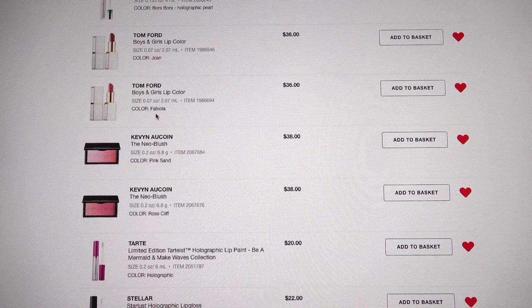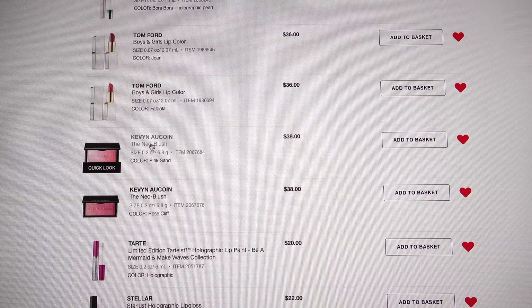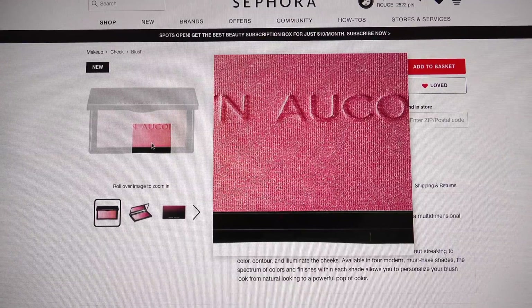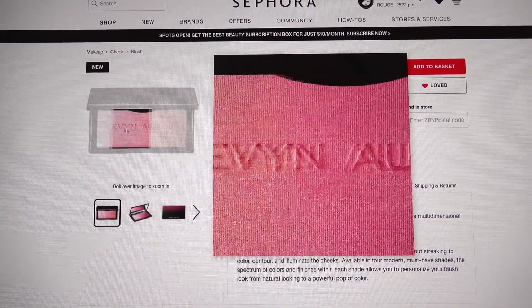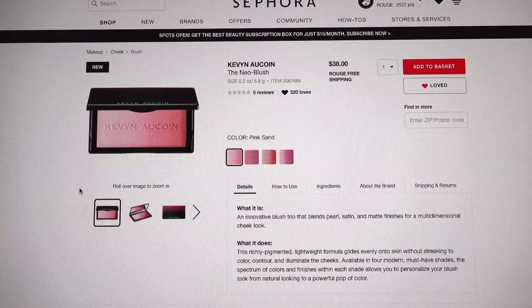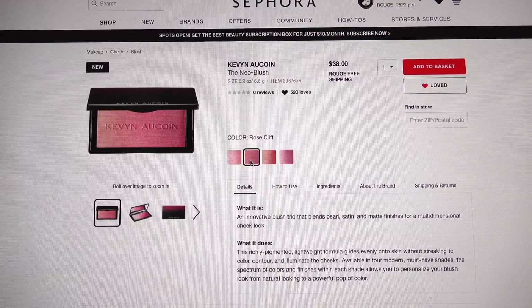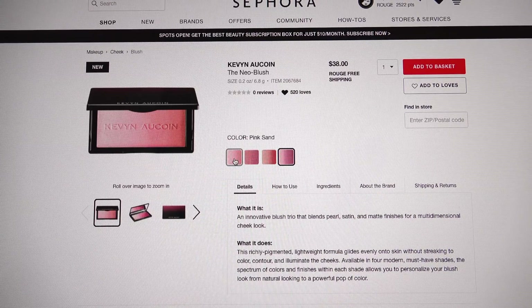The other Tom Ford color I have on my list is called Fabiola — it's a shimmery peach. Kevin Aucoin has some new Neo blushes. If you're not familiar with his Neo line, it's ombré — it starts out one color at one end and transitions into another, so you get three or four different shades in one palette. He does that with highlighters, setting powder, and now blushes. I want Pink Sand and Rose Cliff — I also like Grapevine, but in the interest of saving money, I'm getting just those two.